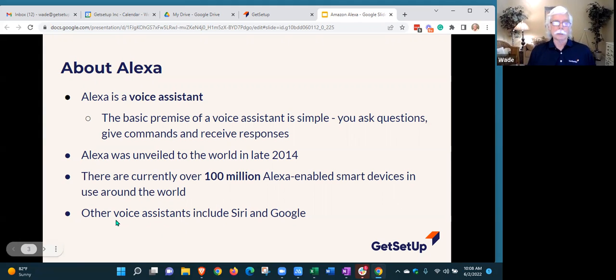There are other voice assistants that you may have used. If you're an Apple person with an iPhone, you probably know about Siri. Siri is a voice assistant, and Google Assistant is Google's version of Alexa. They are very similar, with a few differences among them, but we'll be focusing on Alexa today.